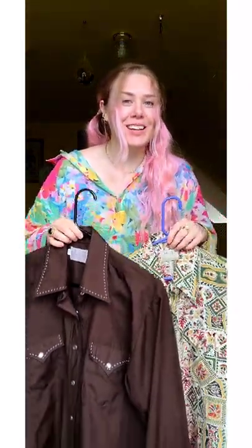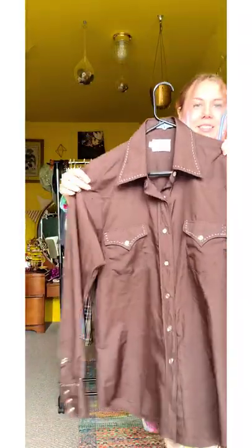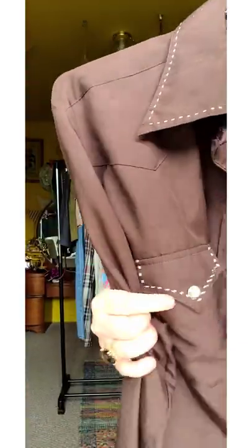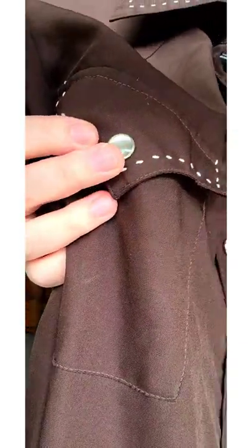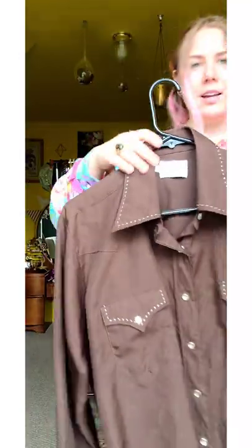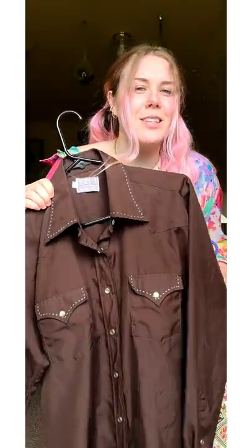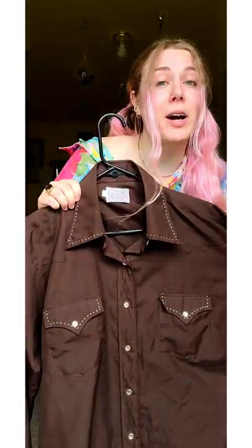Now these are my two cowboy picks along with the vest. This first one is classic — very western with the trim, the buttons, and the exaggerated collar. Essentially it's just a brown button down with a little pizzazz, so it would be really easy to style with any dress pant, any jeans, any shorts. He'll be able to wear this a lot.